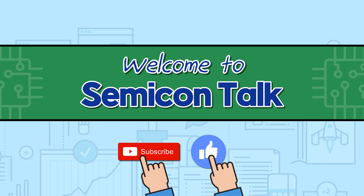Hello everyone, welcome to Semicon Talk. Today's topic is TSMC Earnings. Let's talk about it.